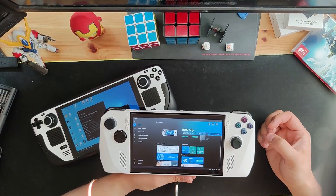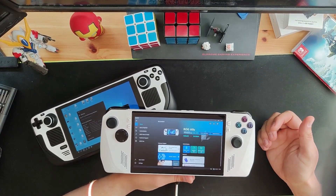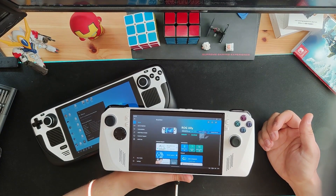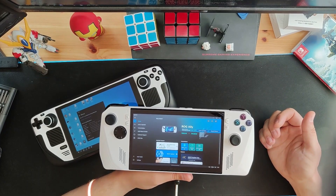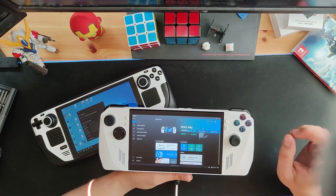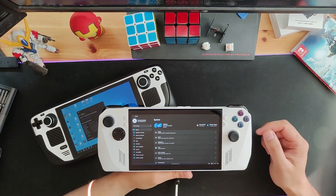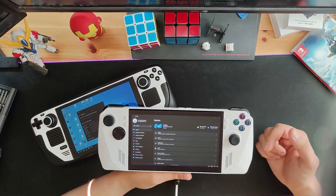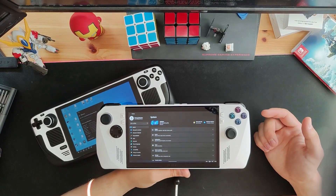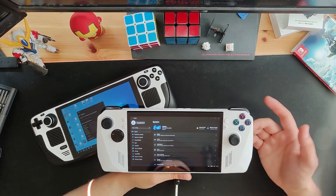I think ASUS really missed the mark with the setup process. They should have included a startup script or something to make the whole process more streamlined, because the stock Steam Deck out-of-the-box experience is just miles better and idiot-proof. Let me know down in the comments if you want an Ally setup and debloat guide, or one for the Steam Deck — I don't judge.